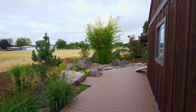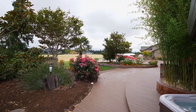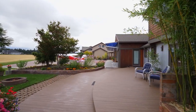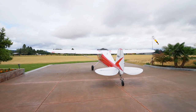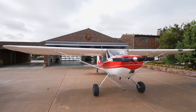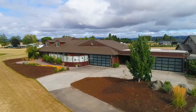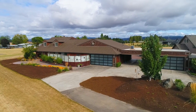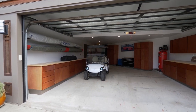The wrap-around deck leads to a tranquil pond and a tiered backyard space with a fire pit. You can taxi out of your hangar and be in the air within minutes. And there's room to grow with the carport, workshop, and custom greenhouse.